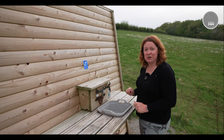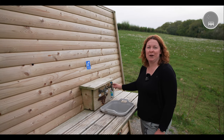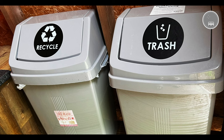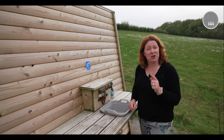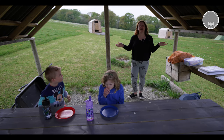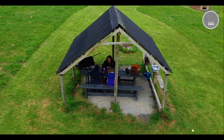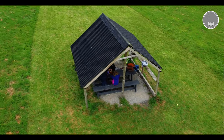Each pitch has got its own water supply. They even provide you with eco-friendly washing up liquid, and there's also a selection of bins to help with recycling. When you're ready to eat, you've got your very own picnic bench. In this field, a few pitches also have an undercover picnic area.